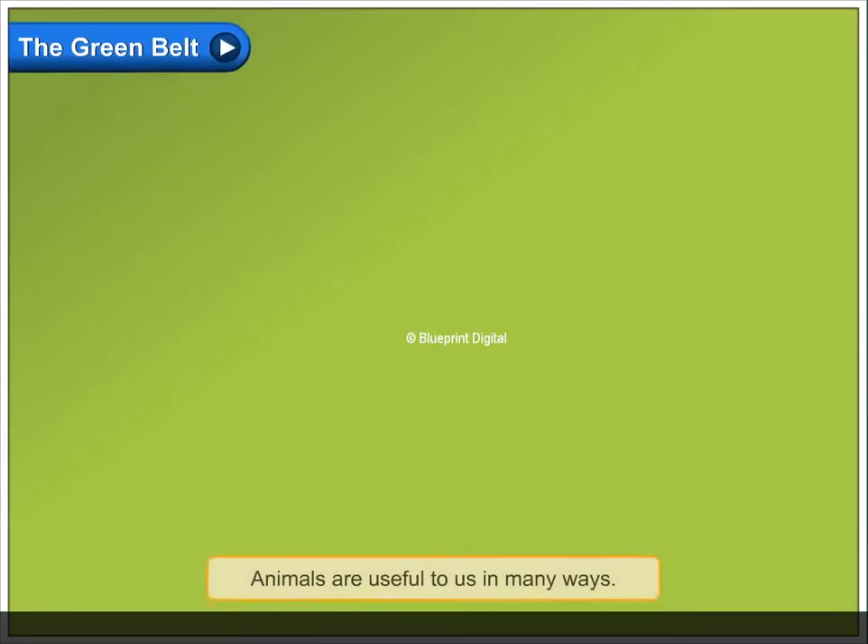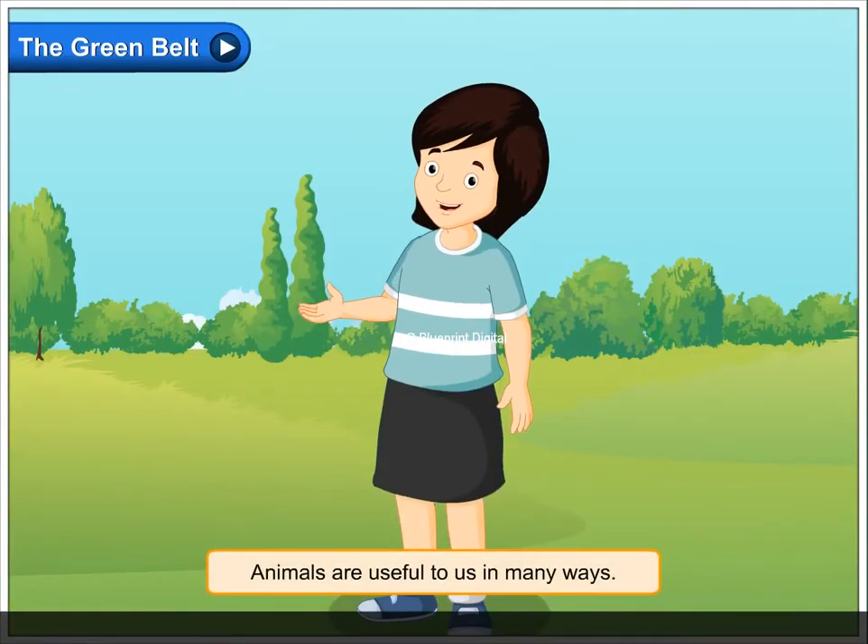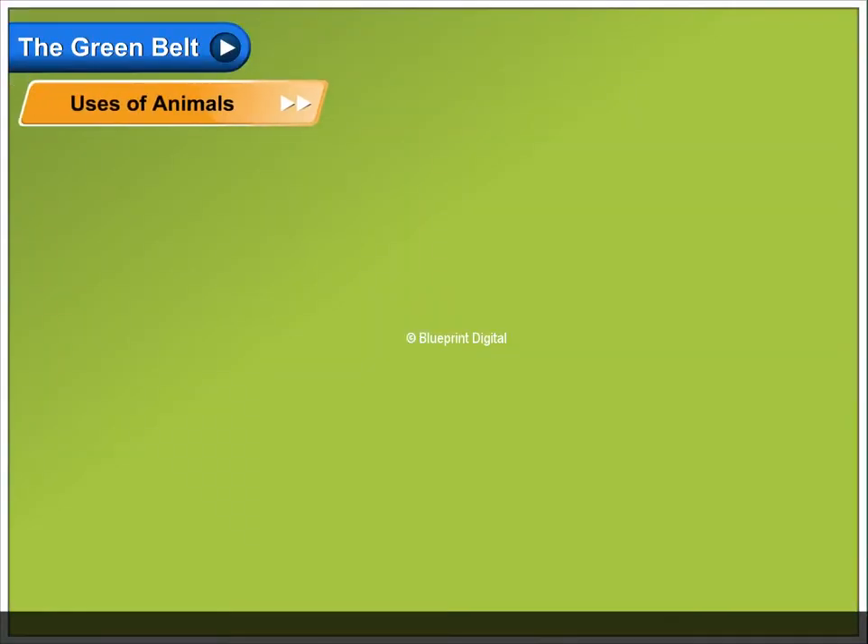The Green Belt. Animals are useful to us in many ways. Uses of animals.